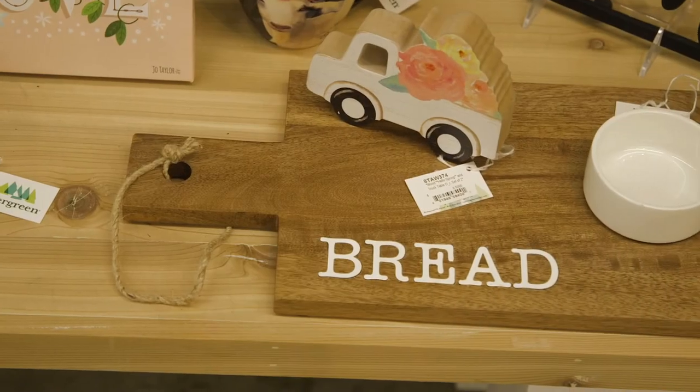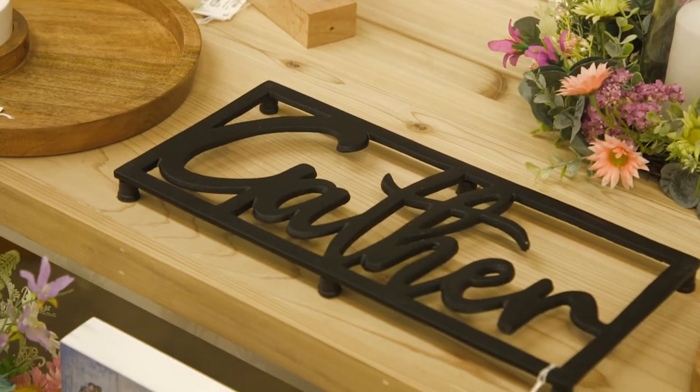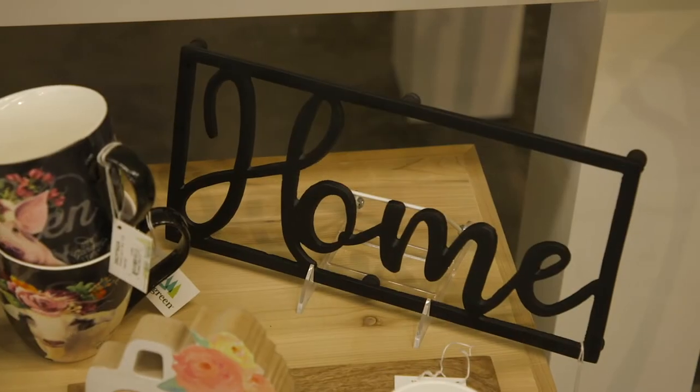Also featured in Cottage Charm are pieces with wood as well as industrial elements, like these metal trivets that come as a 12-piece program with an assortment of three phrases.